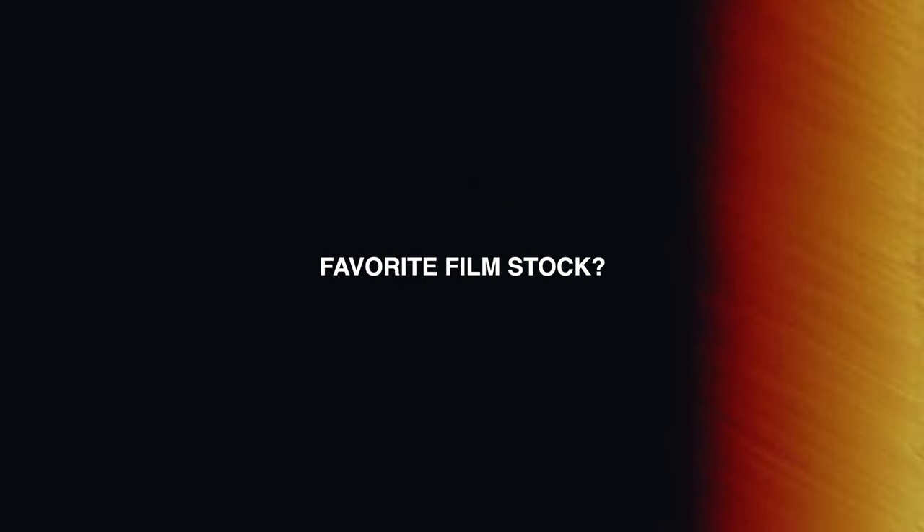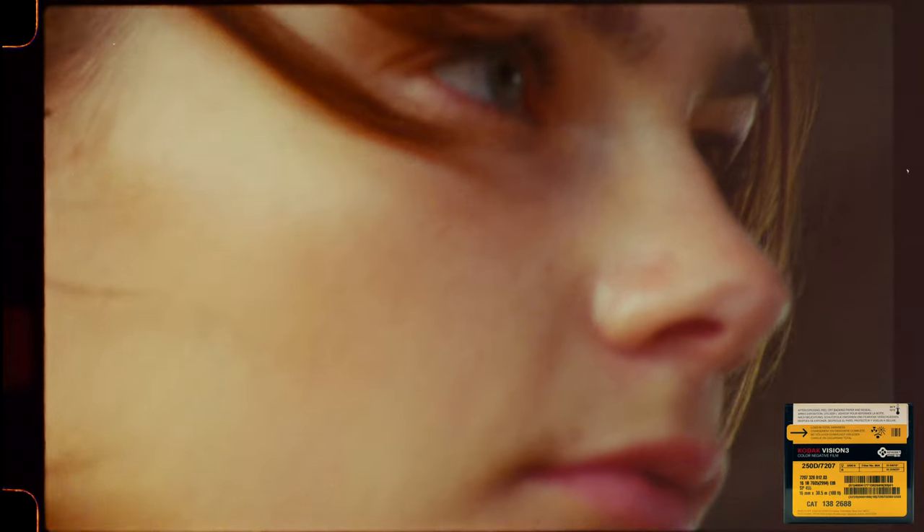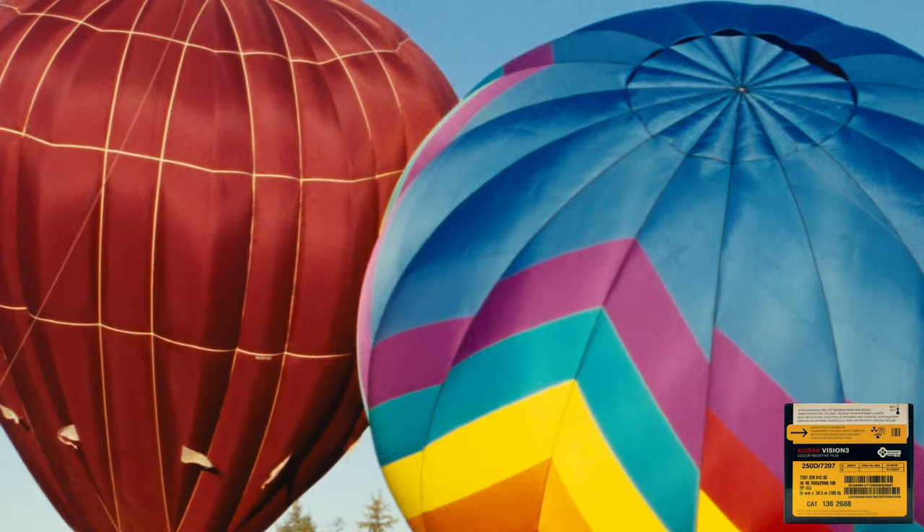I'm Nikosi Roma, a 16 millimeter film cinematographer, and today I'm answering your questions about film. Question one: favorite film stock. I would have to say my favorite film stock is Kodak 250D. It's a pretty versatile film stock and I tend to just like the way that daylight film produces colors better.